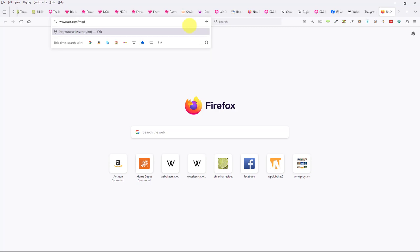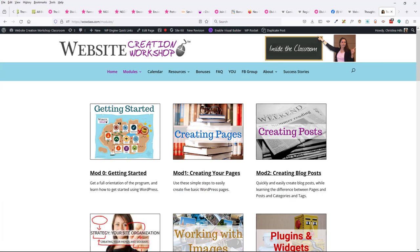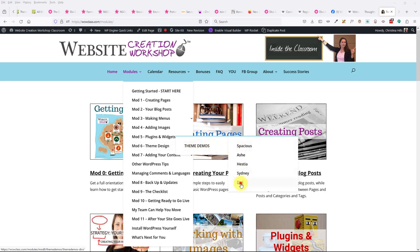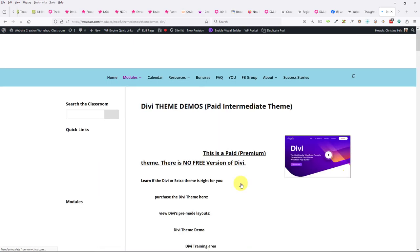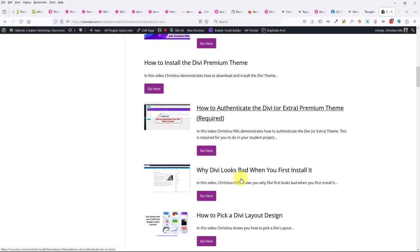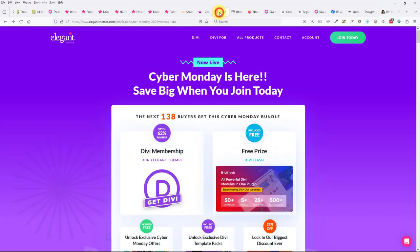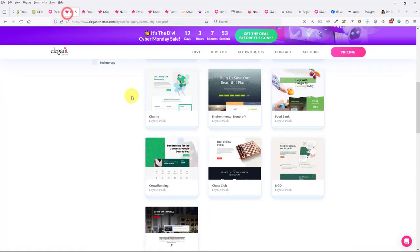For those in my foundation course: in the members area, come over to Module 6 — Theme Demos — and you'll see all my Divi training videos there. I have videos covering everything from pricing to installation to building out pages. Karen asks: how do you choose from all these different layouts? Let me show you.